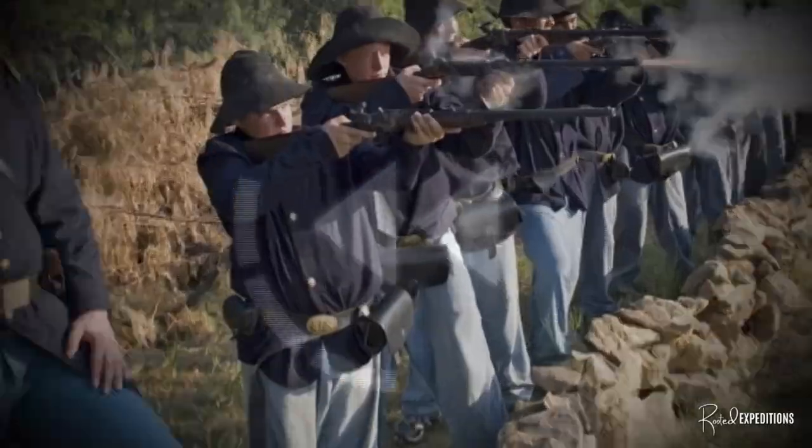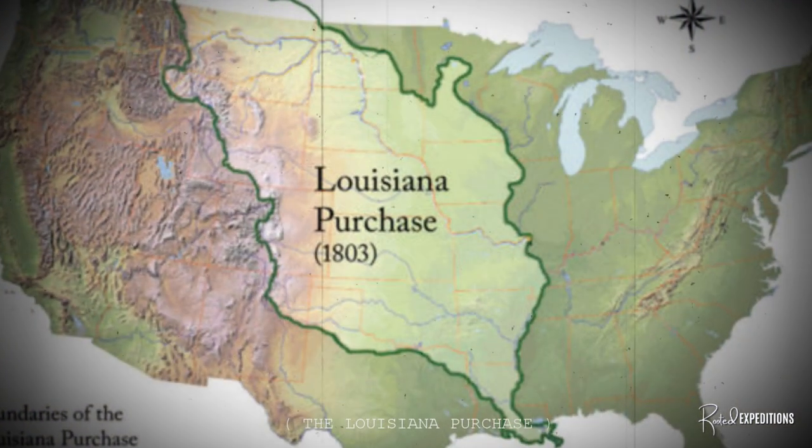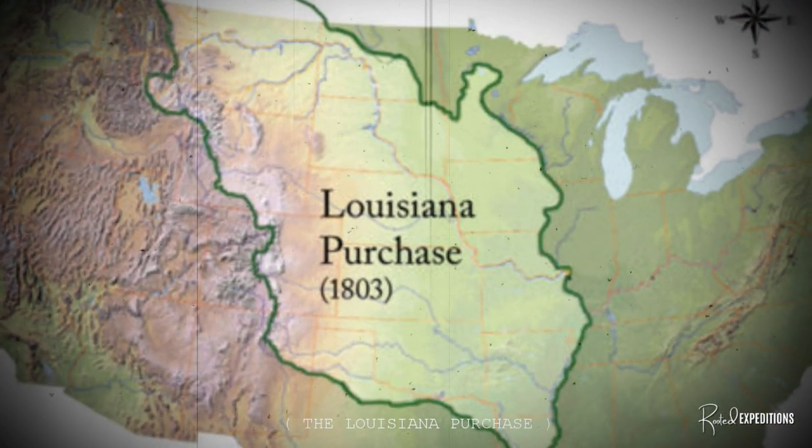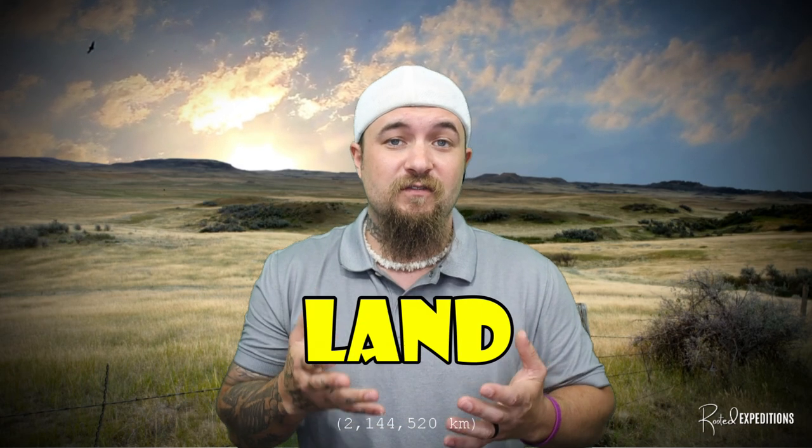In 1803, when the Louisiana Purchase took place, which opened up westward settlement after the United States bought about 828,000 square miles of land from France — which doubled the size of the United States — it pretty much sealed the fate for the Native American tribes that were living across the land.